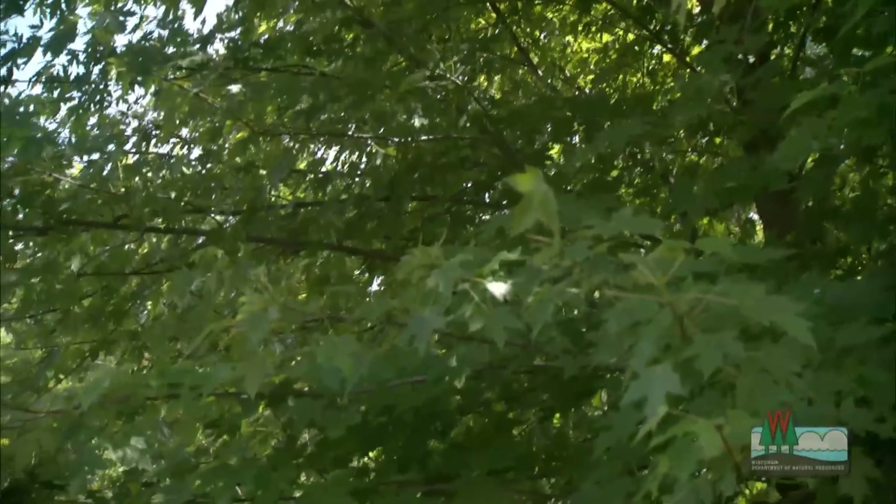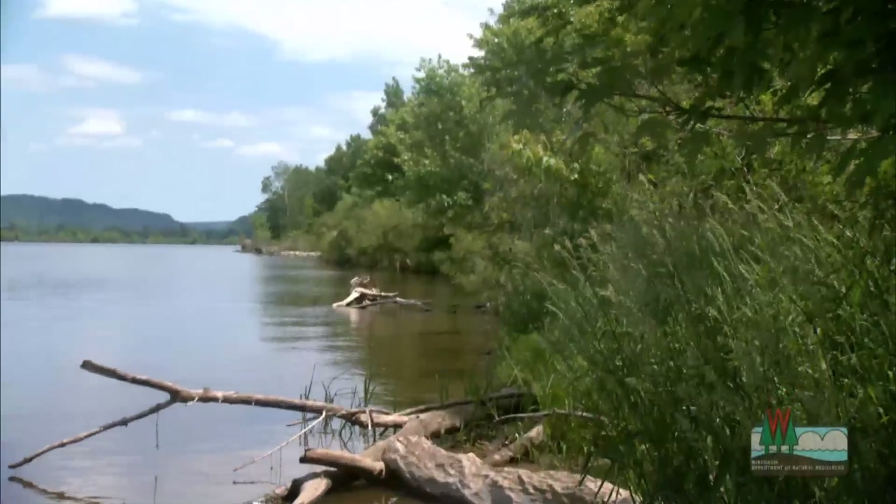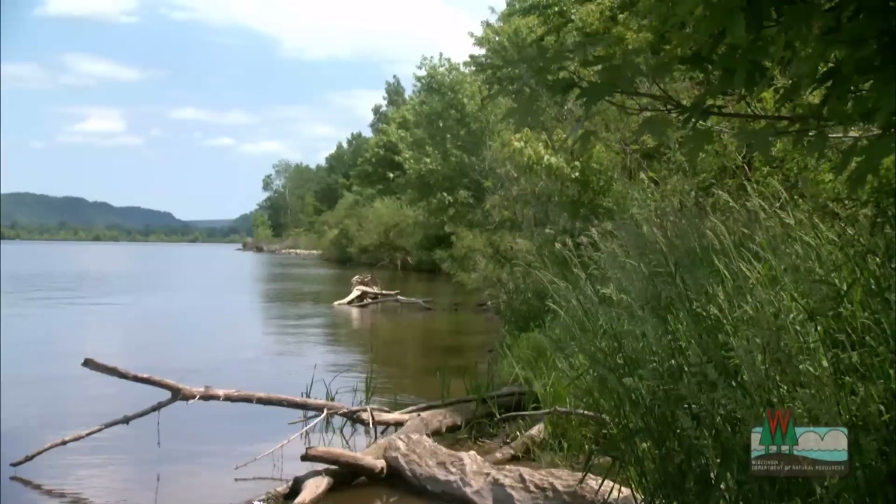We have spent to date for the entire Upper Mississippi River system about 250 million dollars on restoration work. We've restored over a hundred thousand acres collectively in all the different states and have over 50 projects that have been completed.